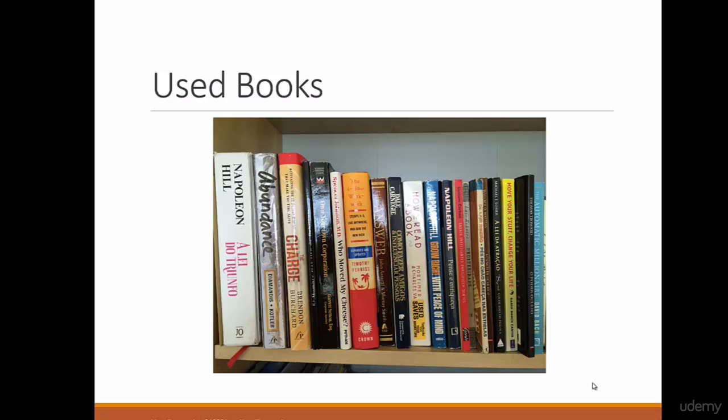Another way to get used books is to start with your own home library. If you have any used books you are not using, you can scan them with your Amazon app. We will take a deeper look at that app later in the course. You can send a few of your used books and see how it goes.